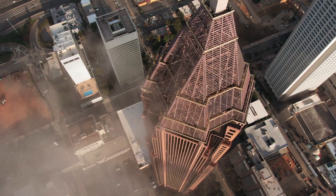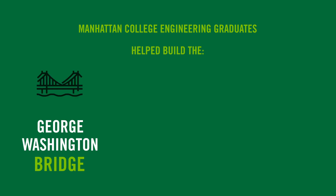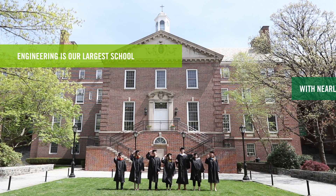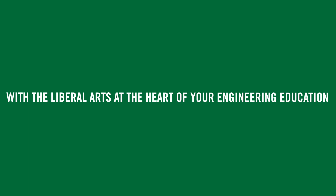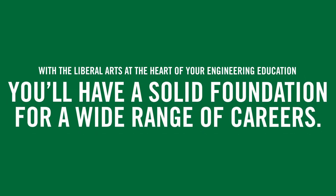New York City is the home of some of the world's greatest structures and systems, and many of the people that created them are Manhattan College alumni. Many students leverage their engineering degree as a launch pad to many other careers. With the liberal arts at the heart of your engineering education, you'll have a solid foundation for a wide range of careers.